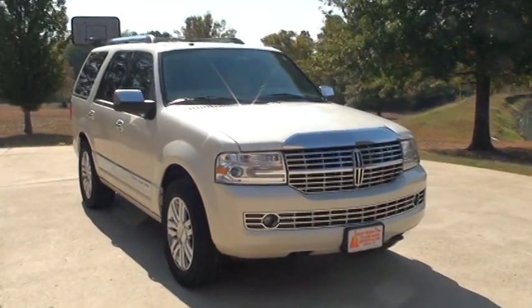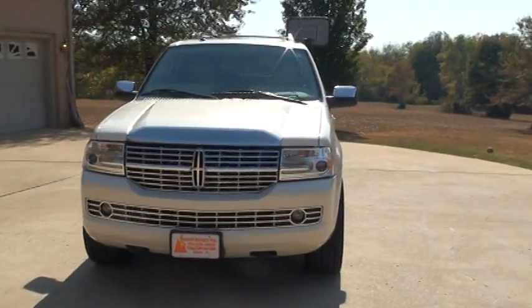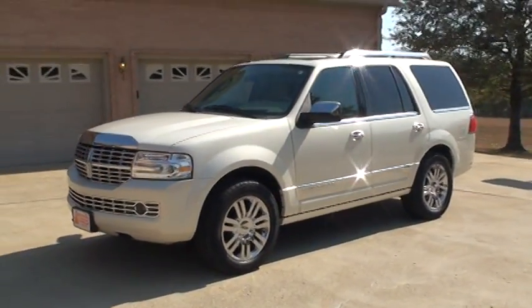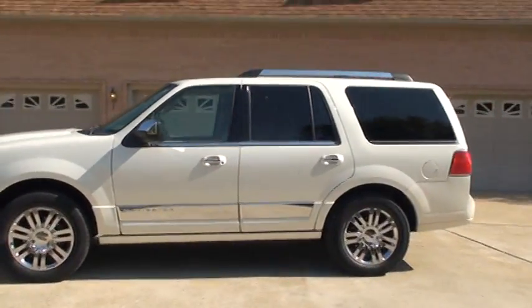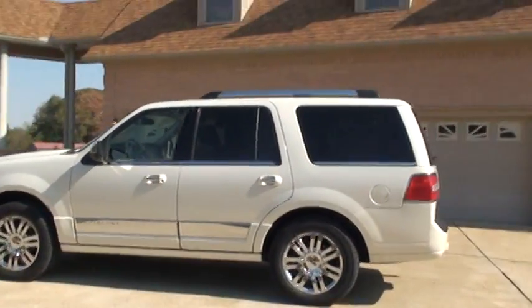Welcome to Sunset Motors. My name is Frank Girard. This is a nice 2007 Lincoln Navigator — one owner, clean Carfax, very good condition. This is in white chocolate color, a pearl white with tan leather.